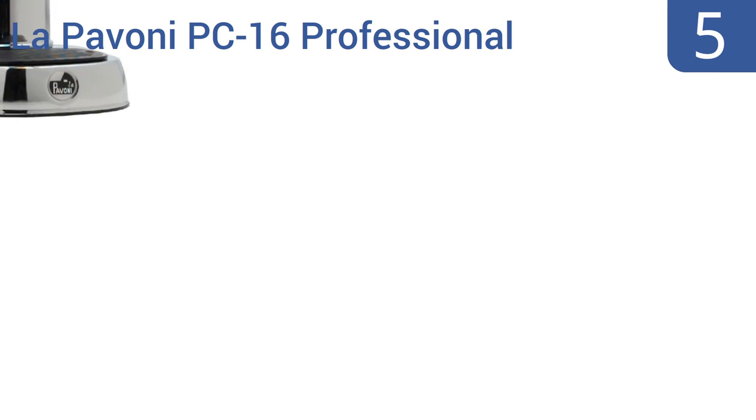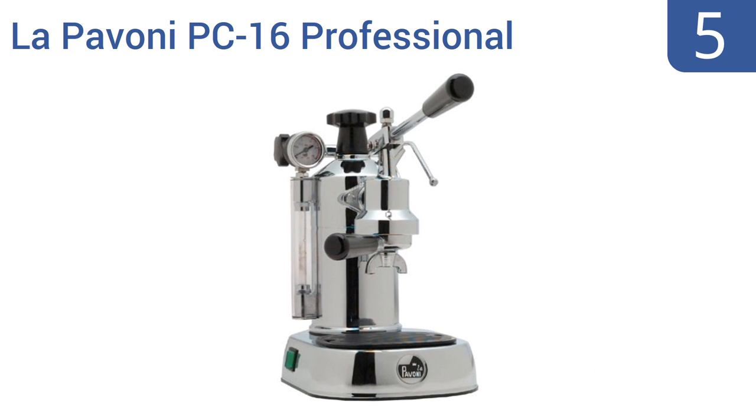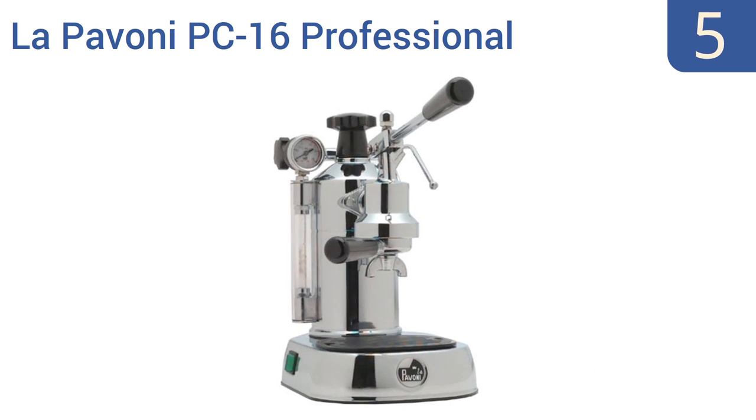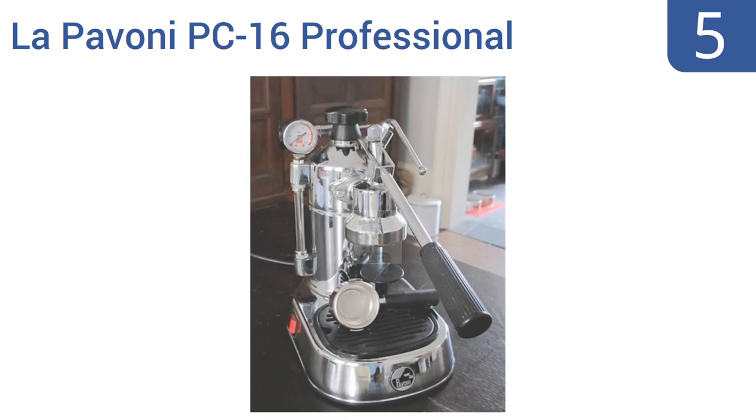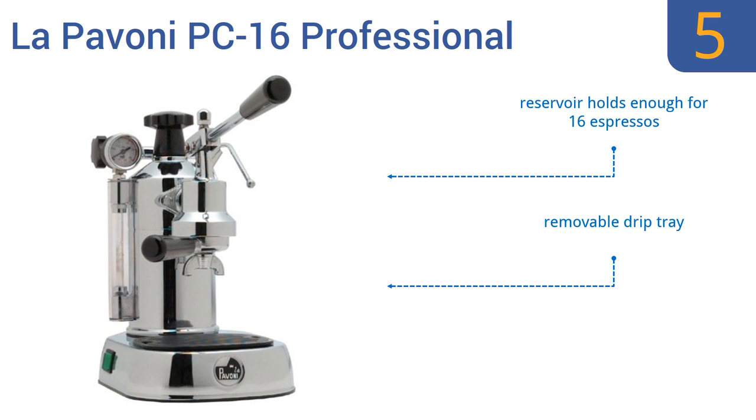At number 5, those who crave authenticity will love that the La Pavoni PC16 Professional is made in the home of the espresso, Italy. It's not automatic, so this machine is for the barista who likes to work closely with their beverage to create the perfect espresso or cappuccino. The reservoir holds enough for 16 espressos, and it has a removable drip tray. But the chrome rusts easily.